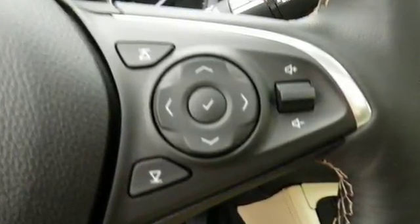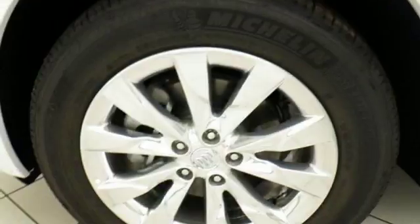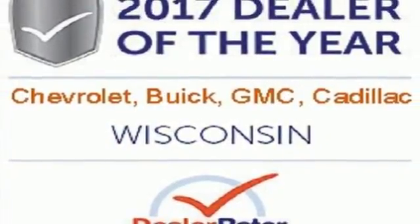Convenience and connectivity are everywhere, with features like the hands-free power lift gate and Buick IntelliLink. A complete suite of safety features include Stabilitrack and rear vision camera. The remote vehicle starter system and universal home remote make coming and going easy. Make a statement in this Envision. Test drive it today.